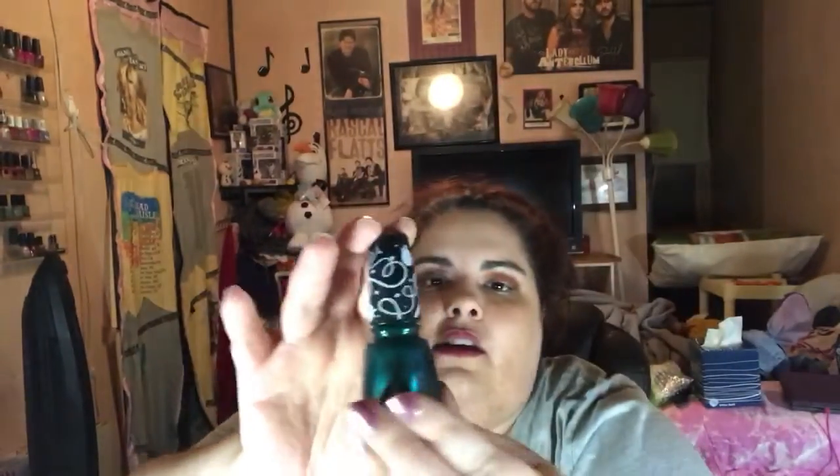Now the nail polish — I don't have swatch wheels and all that stuff, so I'm just gonna show you the bottle. I got three China Glaze polishes and they're all from the Sesame Street Christmas line. This first one is a very pretty teal — reminds me of the Eagles. Brought to you by...